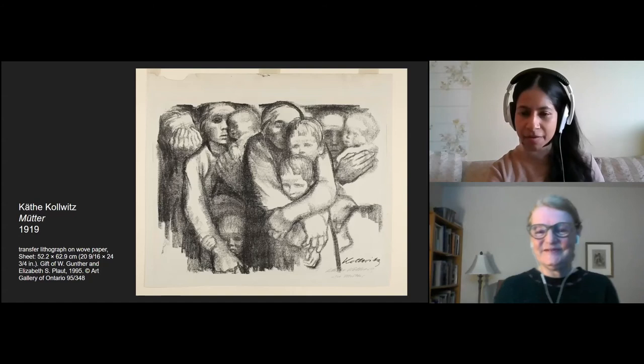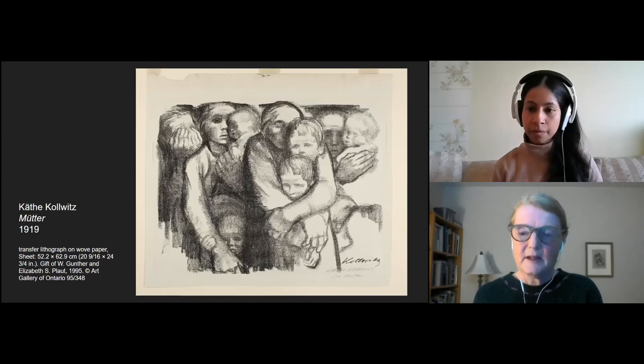There's a question in the Q&A: what is the benefit for Kollwitz to print rather than just to leave this as a drawing? We'll share that now and think about it as we continue.